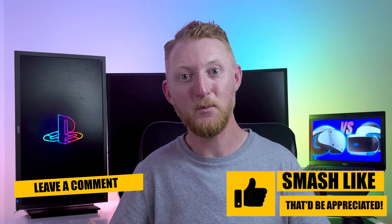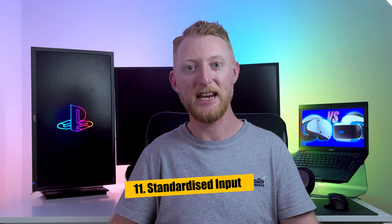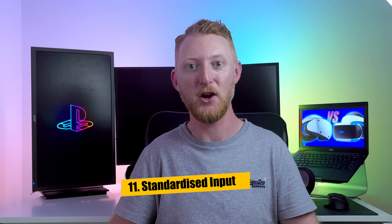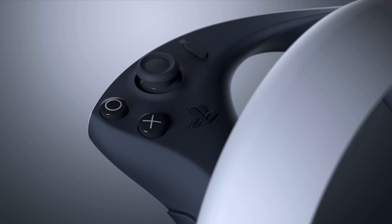If you're getting value from this video please go ahead and smash the like button below and comment what feature you're most excited about and why. Number 11 is that the Sense controllers now have the typical input design found on all other modern VR controllers. Having thumbsticks and two face buttons has become the de facto standard, and having the same layout as other controllers makes it easier for developers to port games to the PSVR 2.